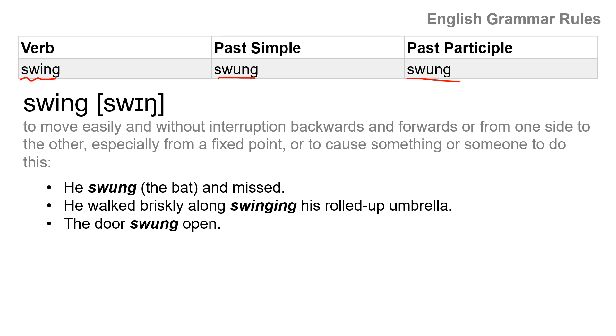Swing means to move easily and without interruption backwards and forwards, or from one side to the other, especially from a fixed point, or to cause something or someone to do this. He swung the bat and missed the ball.